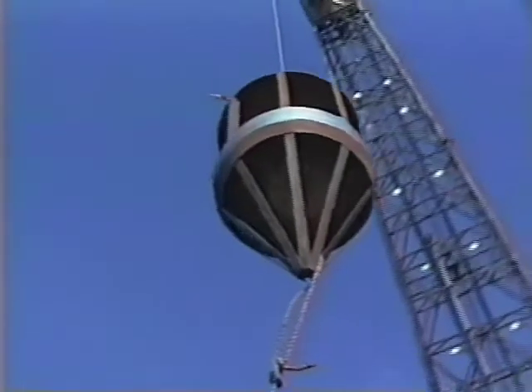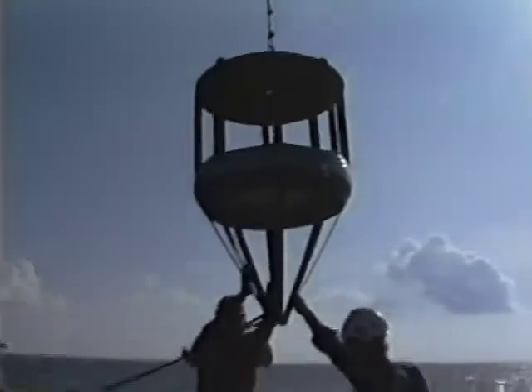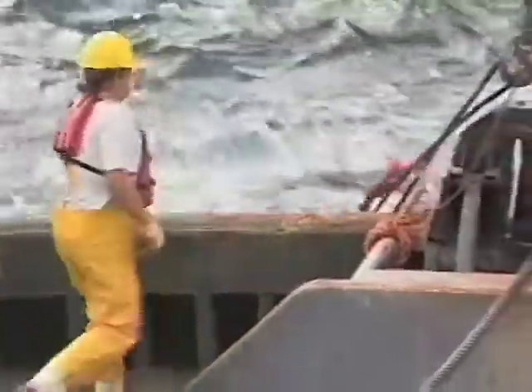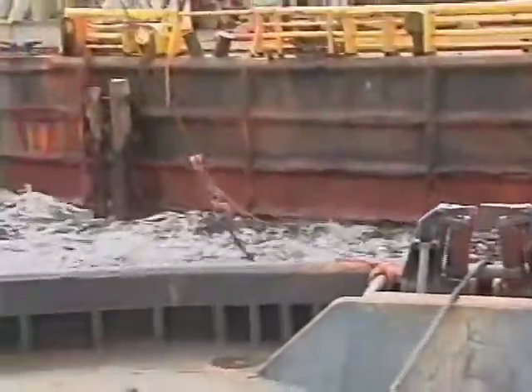When jetting is completed, the explosive charges are carefully lowered into each piling leg. Anchors are pulled, and as a safety precaution, the Hercules moves 1,500 feet away.